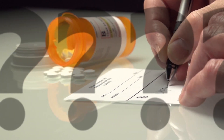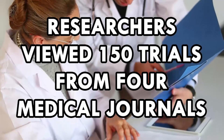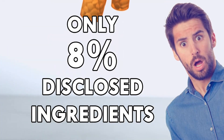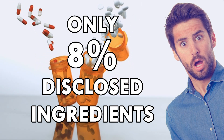Placebos used in big drug trials often contain — well, actually, we don't exactly know what these placebos contain. In a study called 'What's in a Placebo? Who Knows?', researchers went through over 150 trials involving placebos from four medical journals. Only 8% of the trials disclosed the placebo's ingredients. Although no two placebos are created equal, some of them get better results.